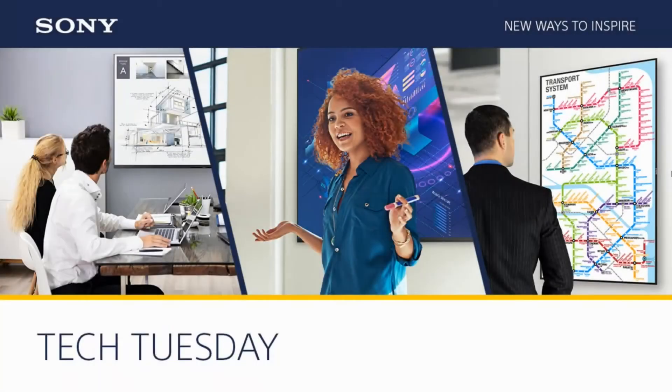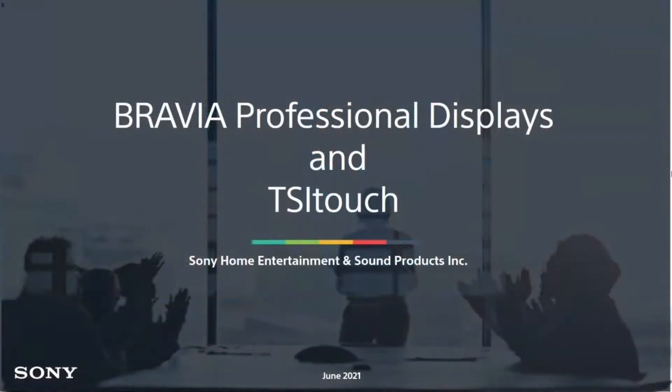Good day, everyone across North America. This is John Garmendy with Sony's Professional Solutions of America, welcoming you back to a special edition in our series of ongoing Tech Tuesday AV Solutions webinars. These webinars were started in response to the COVID crisis so that our customers, resellers, integrators, and consultants can stay informed and up-to-date on Sony's latest products and solutions.